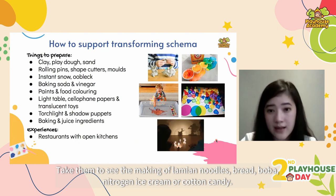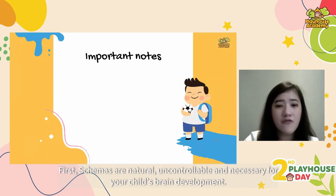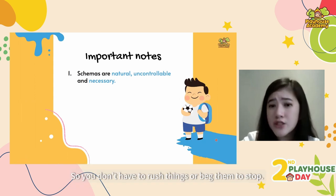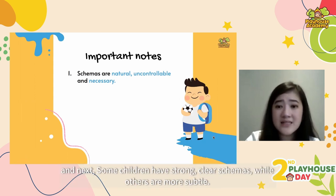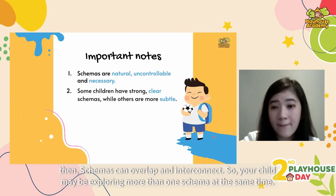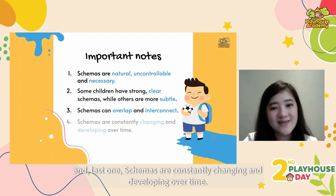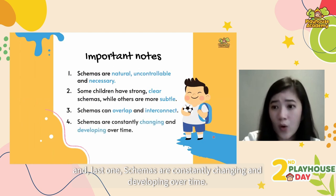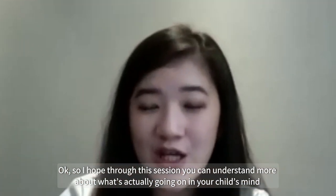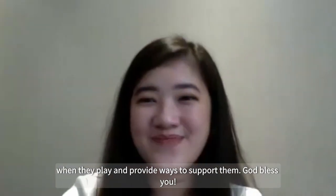Now we're done with the nine schemas. Some important notes: schemas are natural, uncontrollable and necessary for your child's brain development, so you don't have to rush things or beg them to stop. Some children have strong clear schemas while others are more subtle. Schemas can overlap and interconnect, so your child may be exploring more than one schema at the same time. Schemas are constantly changing and developing over time, which is why toy rotation is very important. I hope through this session you understand more about what's going on in your child's mind when they play, and have ways to support them. God bless you.